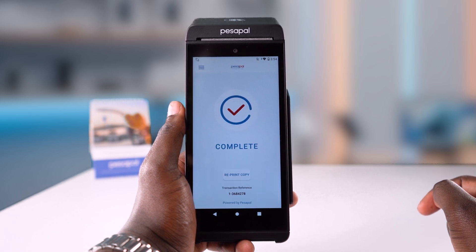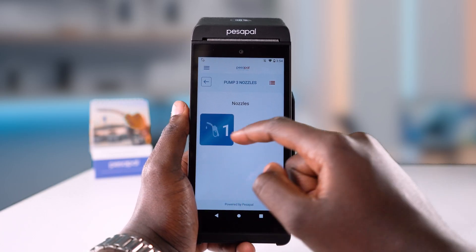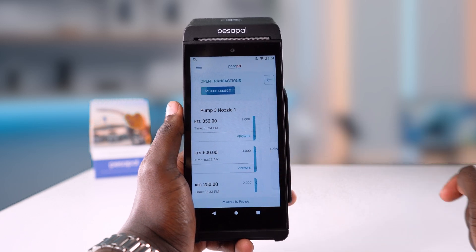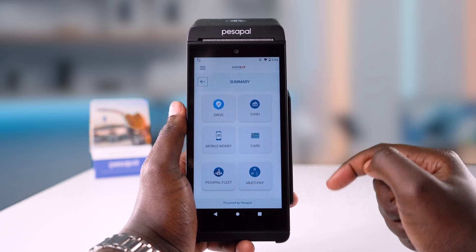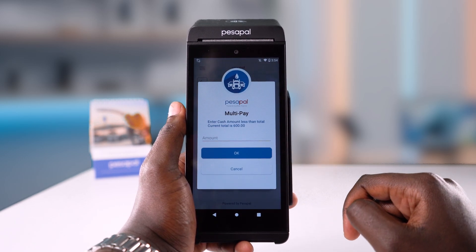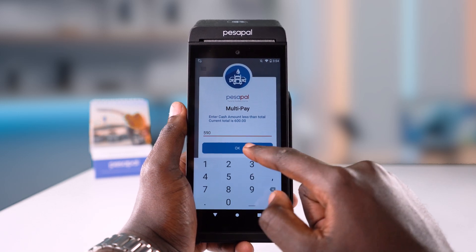There's a multi-pay function that lets your customers pay for their fuel with more than one payment option. In case they don't have enough cash, they can pay half with card and half with cash. To do this, select the pump and nozzle, then select the transaction. Scroll down on the payment options, then select multi-pay. Enter the amount the customer wants to pay with cash, which is less than the total amount — in this case, 590.